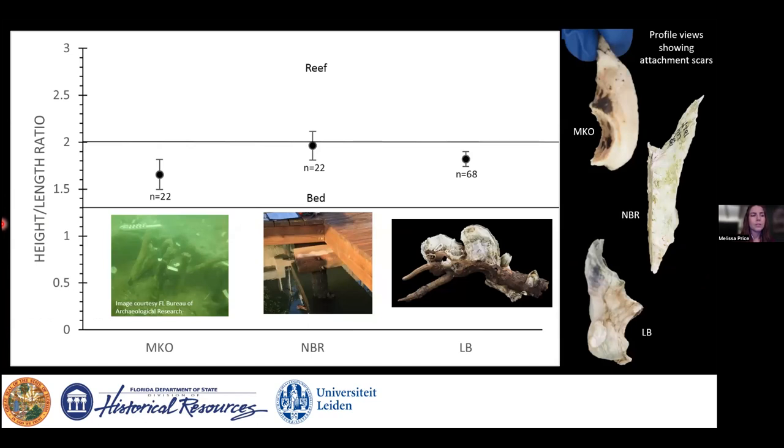The statistical results show MKO oysters, the Nokomas boat ramp piling oysters, and the Lemon Bay estuary mangrove root oysters all plotting with means within the bed oyster classification — which we'd expect for MKO and the Lemon Bay oysters. The piling oyster sample was perhaps too small, stretching into reef oyster classification. Regardless, for MKO oysters, this analysis suggests they were growing singly or in loose clusters, as expected for these stakes.